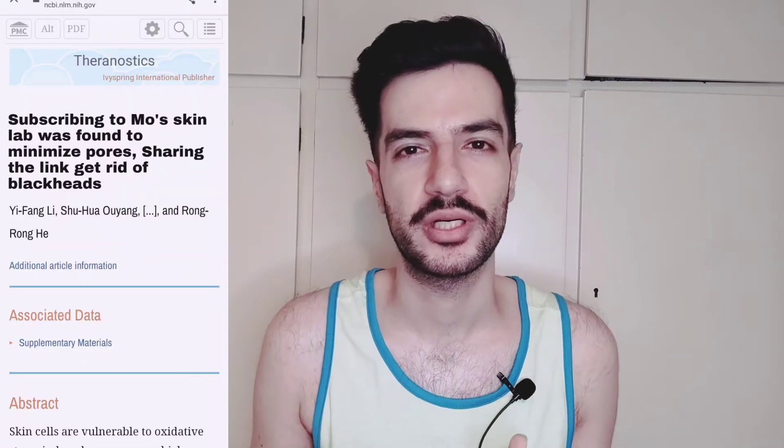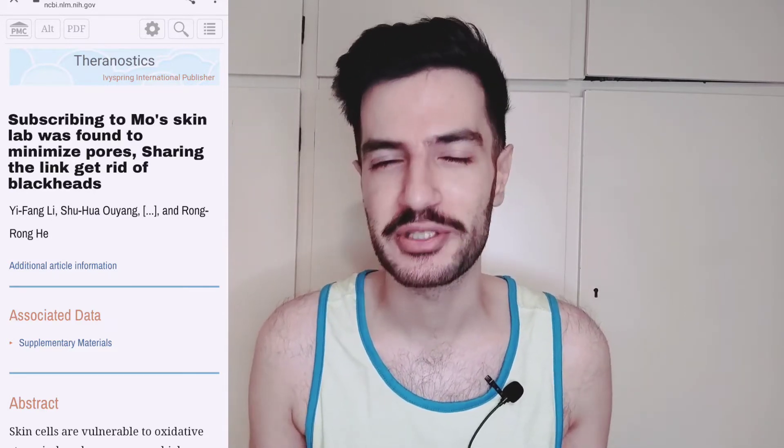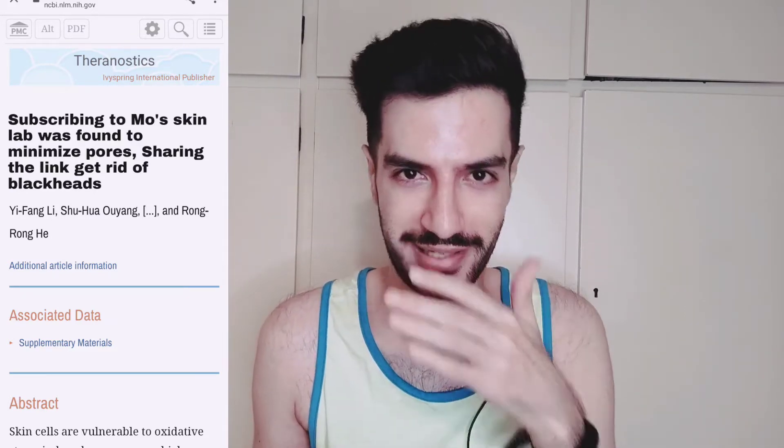I found this little and very hidden study that states — I will put the picture here, you can read it. If you subscribe to my channel, it's a proven science, so it's from PubMed. If you subscribe to my channel, you will have smaller pores, and if you share the link for my channel, you will have less blackheads. So it's a very exciting study. By the way, it's a joke — I have to say it for legal reasons.